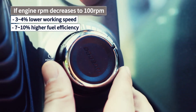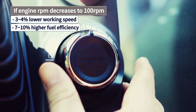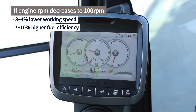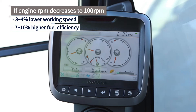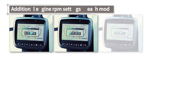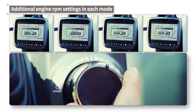Hourly fuel efficiency performance is dictated by the engine RPM setting more than anything else. If the engine RPM is set to lower than 100 RPM, the working speed will decrease by 3 to 4%, but the hourly fuel efficiency will improve by as much as 10%. Thus, use the lowest possible setting for the engine RPM.